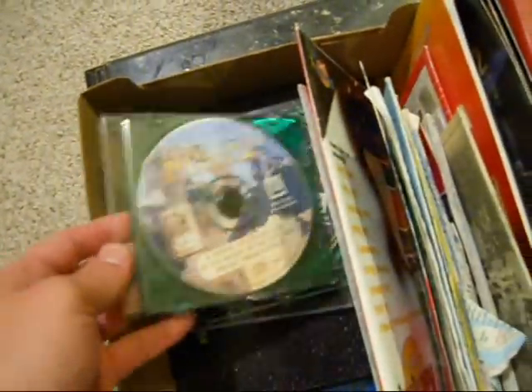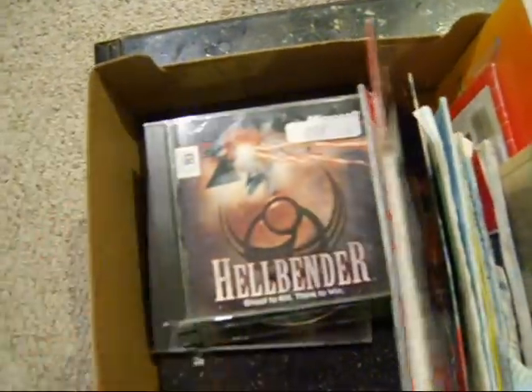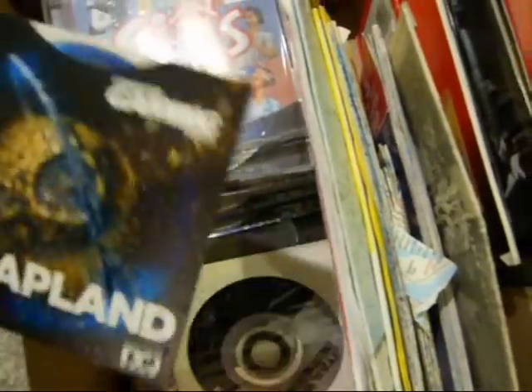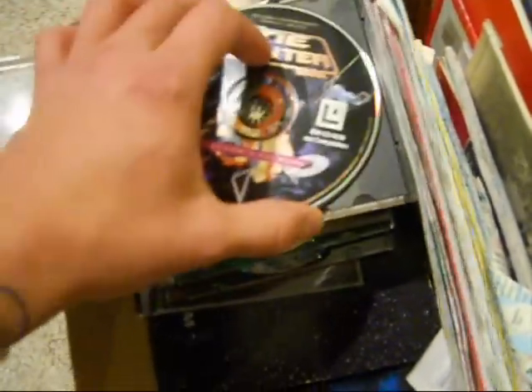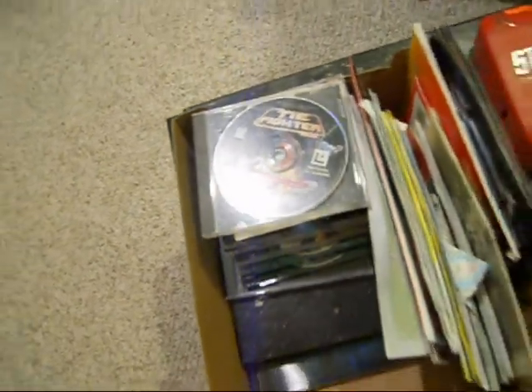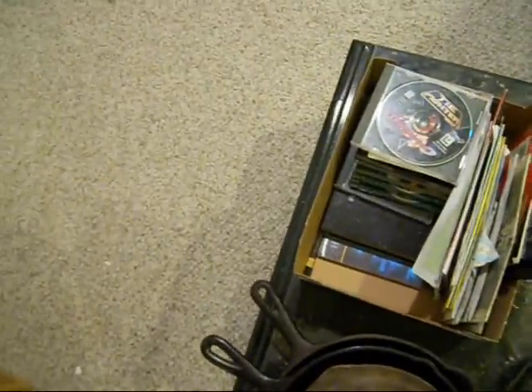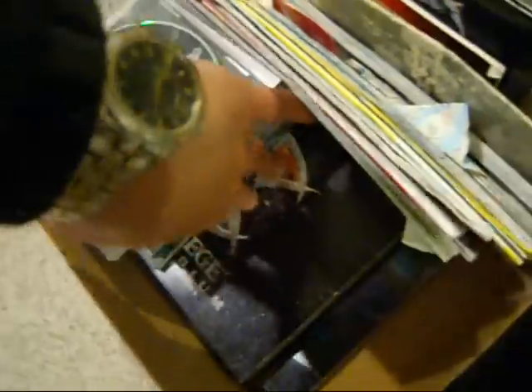Got some Star Wars video games — Star Wars Rebel Assault, Making Magic, Dark Forces — awesome game. Hellbender, Star Siege, The Sims, Scrapland, Star Wars Insider, TIE Fighter, and X-Wing TIE Fighter. I actually got two TIE Fighters — the other one is completely unopened and sealed. I'll have to go get that in a minute.